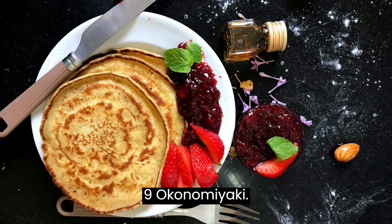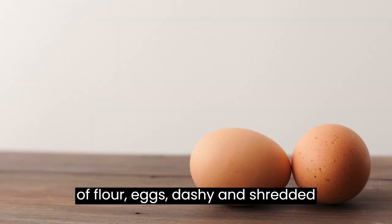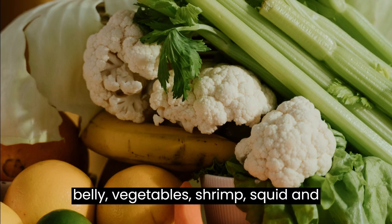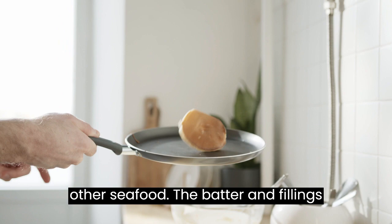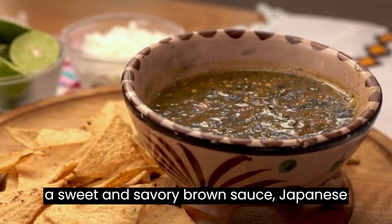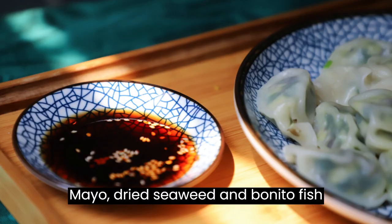Number nine: Okonomiyaki. Okonomiyaki refers to a Japanese sweet-savory pancake dish made with a batter of flour, eggs, dashi, and shredded cabbage, mixed with ingredients like pork belly, vegetables, shrimp, squid, and other seafood. The batter and fillings are pan fried on both sides, then finished with a variety of toppings like a sweet and savory brown sauce, Japanese mayo, dried seaweed, and bonito fish flakes.